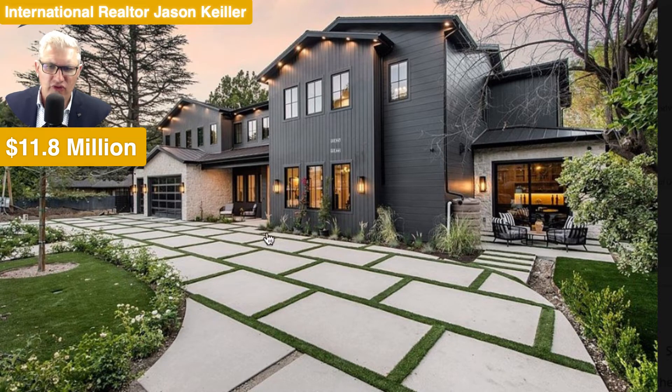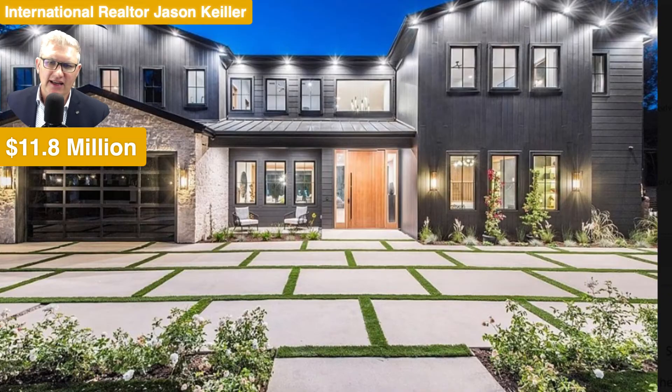Look at these beautiful cement pavers here as we come in with the grass interlaced. It is good, it is real good. Look at this beauty. Amazing use of lights — as you light up this place, it just pops. And what a place indeed.